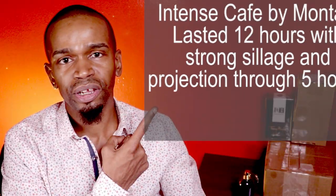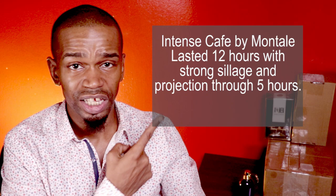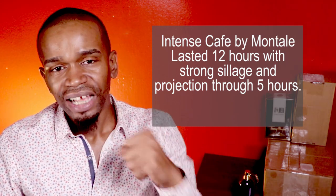Have you ever smelled Montale's Intense Café? What are your favorite Montale fragrances? What should I be paying attention to from this house? Let me know. I'll let you know up here how long this fragrance lasted on my skin, and I really look forward to doing a full review on this — I think I'll push it up the queue a little faster.